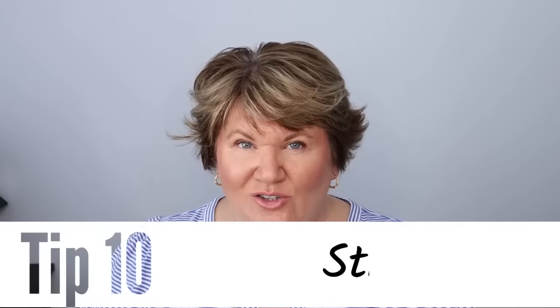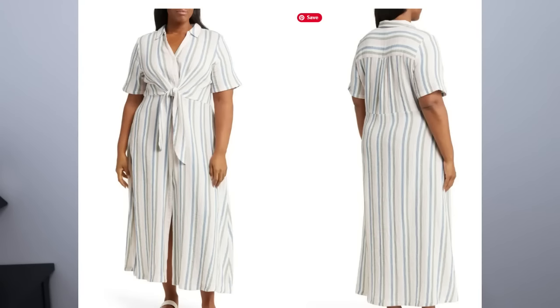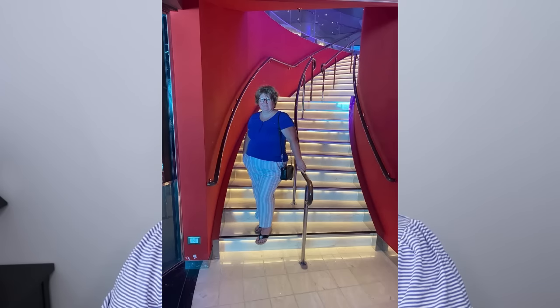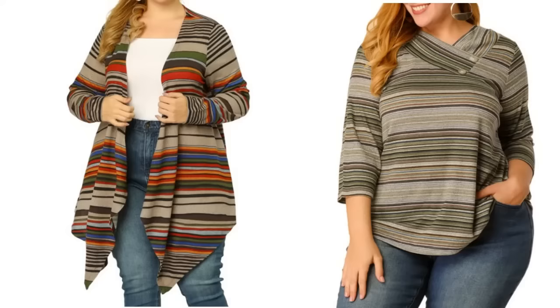If you like stripes, this is your year — stripes are everywhere this spring. Wear vertical stripes because they are the most flattering, and if you are short, vertical stripes are going to give you length. A vertical stripe in a top or in linen pants will help you look slimmer because they draw the eye up and down, detracting from our apple shape. Avoid horizontal stripes — by that I mean stripes larger than fine ones.